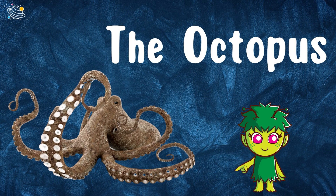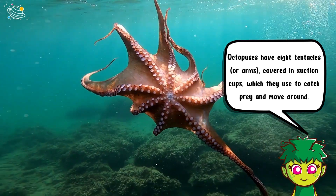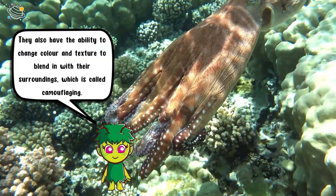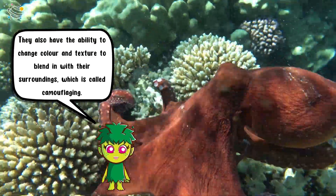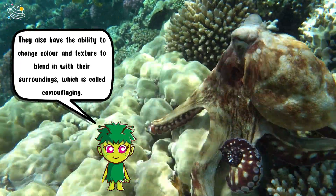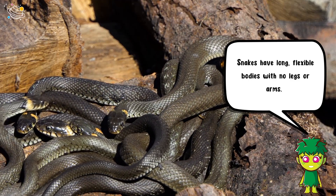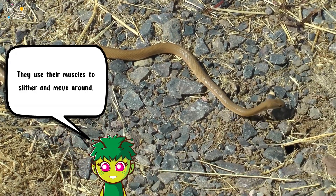Octopuses have eight tentacles or arms covered in suction cups, which they use to catch prey and move around. They also have the ability to change color and texture to blend in with their surroundings, which is called camouflaging.